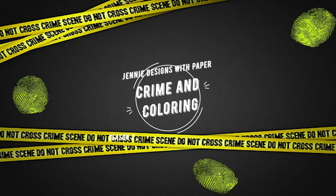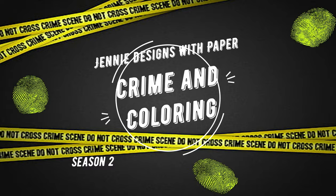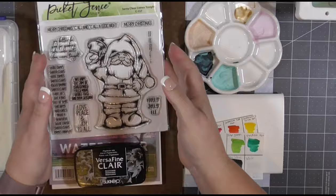Hello there, welcome back to Jenny Designs with Paper and this week's episode of Crime and Coloring, where we take an alphabetical journey through the United States and revisit some of the earlier crimes. But before we talk crime, let's talk coloring.